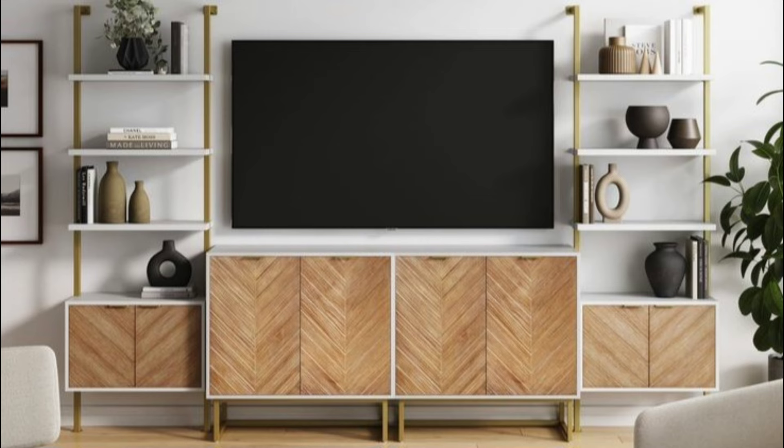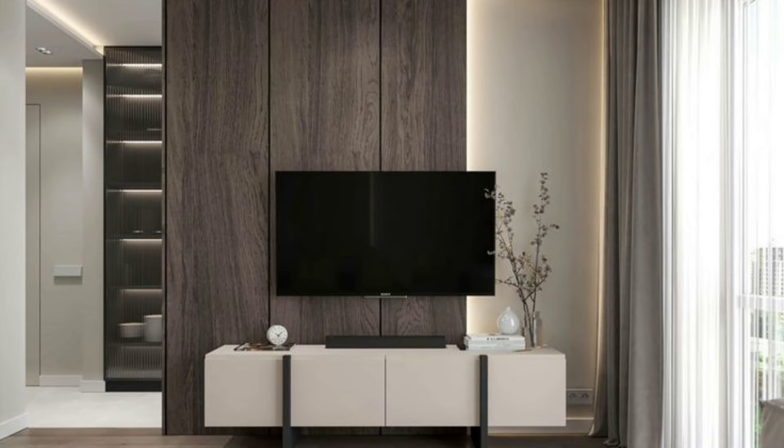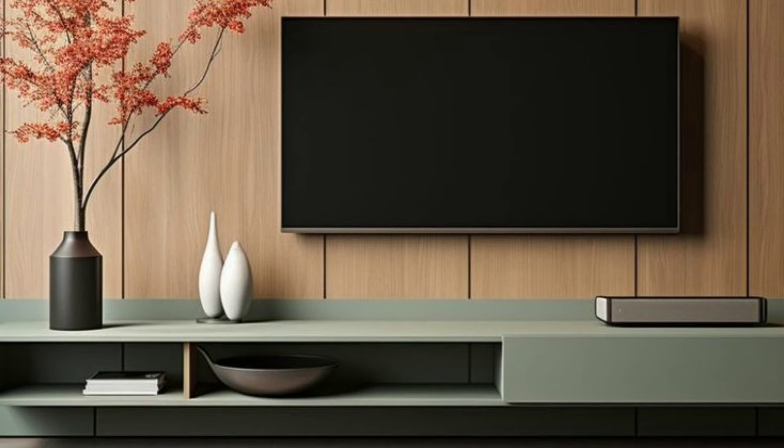Frame it with a surround. Framing your TV with a surround makes your TV stand out while also making it look like it's exactly where it belongs. Thin wood strips have been cut to frame the TV and sound bar to make it the main feature in the room. The white wall with the black half wall and the wooden panel creates a frame around this TV that makes it the center of attention.